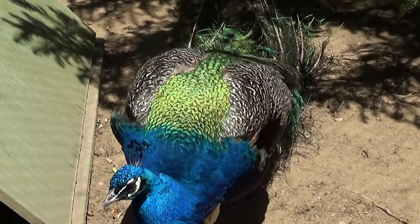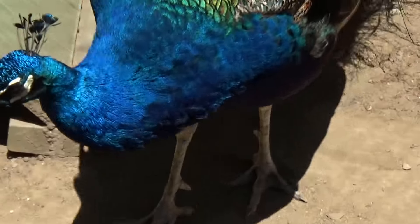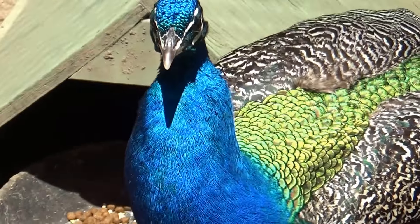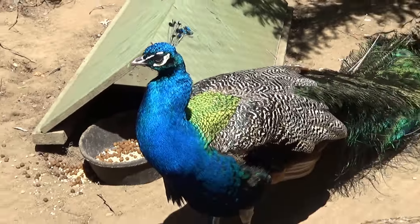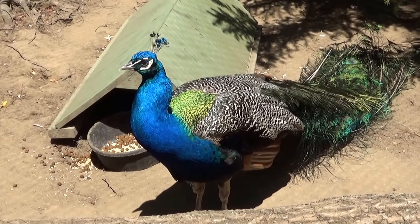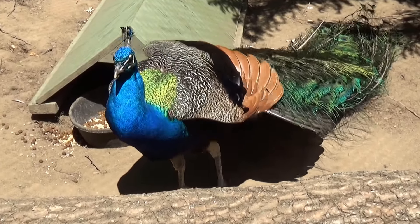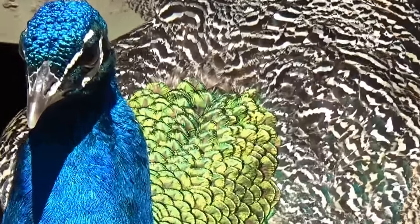That's a nice close view of a peacock. Look at that. Beautiful blues. They look real close at the top of their heads.